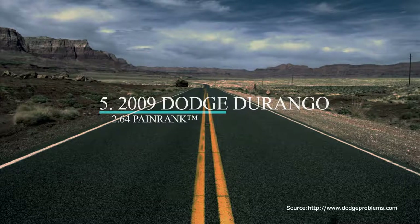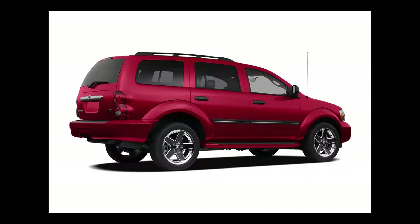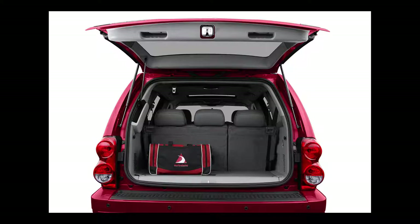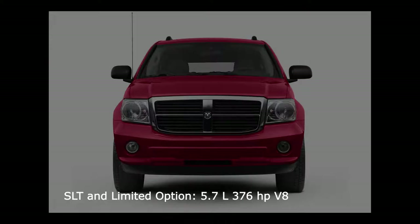Moving up to number five is the 2009 Dodge Durango, with its traditional SUV body-on-frame design. Aside from the hybrid, the 2009 Durango comes in three trims — the SE, the SLT, and the Limited — with all three trim levels having a rear-wheel or four-wheel drive system. A third row was an option on the SE and SLT and standard on the Limited. Both the SLT and the Limited had the option of a 5.7-liter Hemi V8 engine.